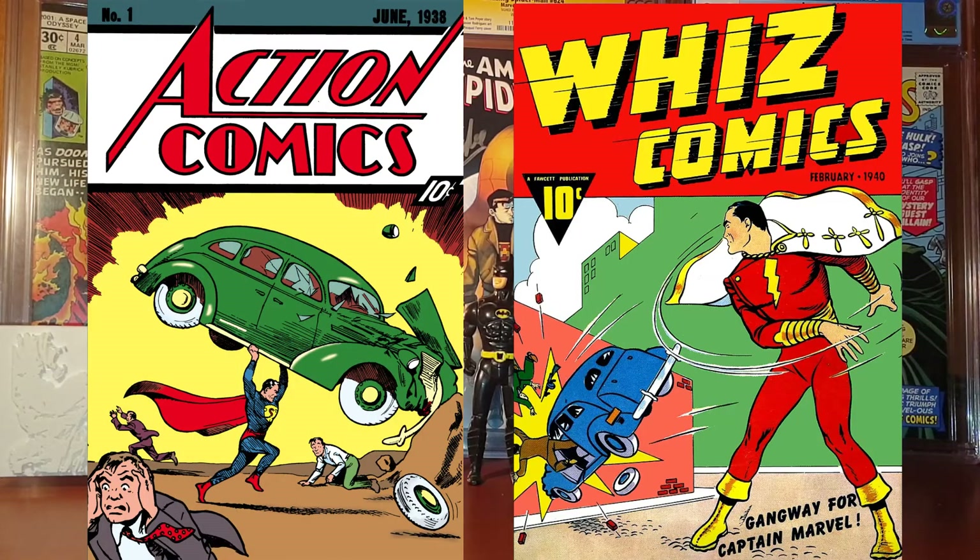This comic book features the first appearance and origin of Captain Marvel, which was later renamed Shazam, and the first appearance of other very important comic book characters. The value of this comic book is 150 thousand dollars.